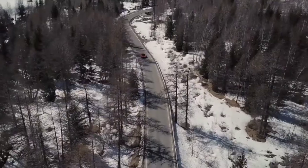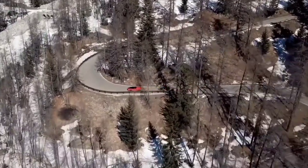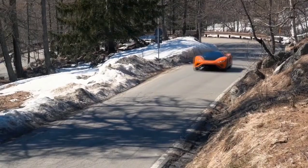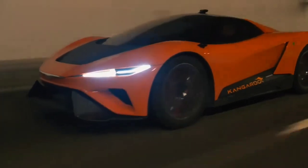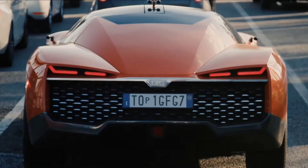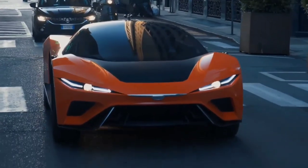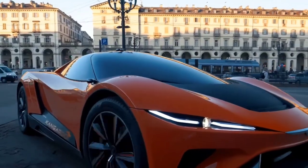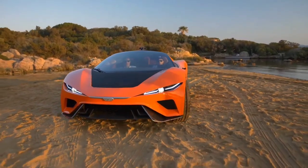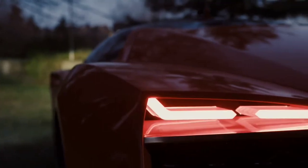Crafted from lightweight carbon fiber, its sleek body houses a pair of electric motors churning out a combined 483 horsepower, propelling it from 0 to 62 miles per hour in a mere 3.8 seconds. With a top speed of 155 miles per hour and an impressive range exceeding 280 miles, the Kangaroo delivers exhilarating performance while underscoring its commitment to sustainable mobility. Priced at an estimated $150,000 USD, it represents a compelling fusion of innovation, versatility, and eco-conscious design.